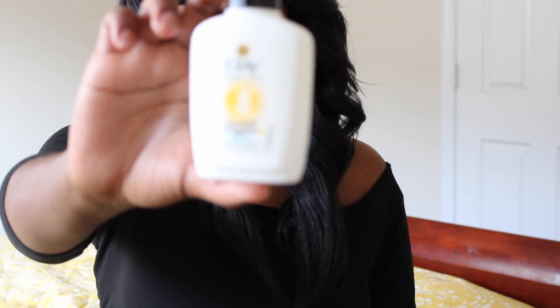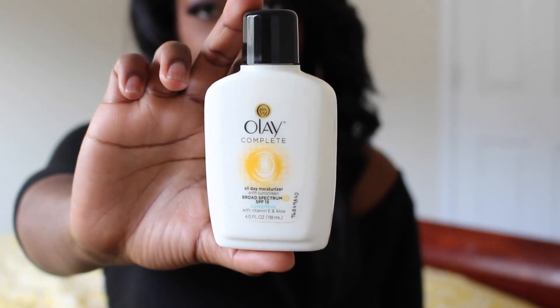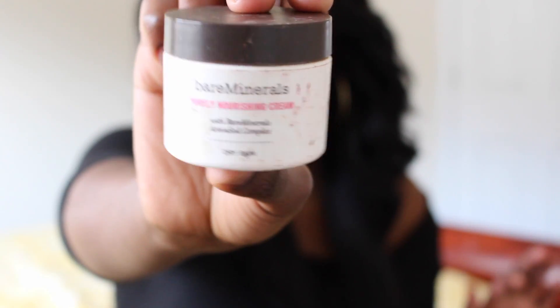The Olay Moisturizer is so good. I've been using it for so long — I absolutely love it. It's good for all types of skin, especially sensitive skin. I do have sensitive and dry skin. Even if you have oily skin, I believe it's really good for you. We want to moisturize all year round, especially in the wintertime. For some of my dryer girls, if you are extremely dry — like peeling dry — you might want to go with the Bare Minerals Purely Nourishing Cream. The Olay Moisturizer's consistency isn't as thick; it's a little thinner, like a little watery.